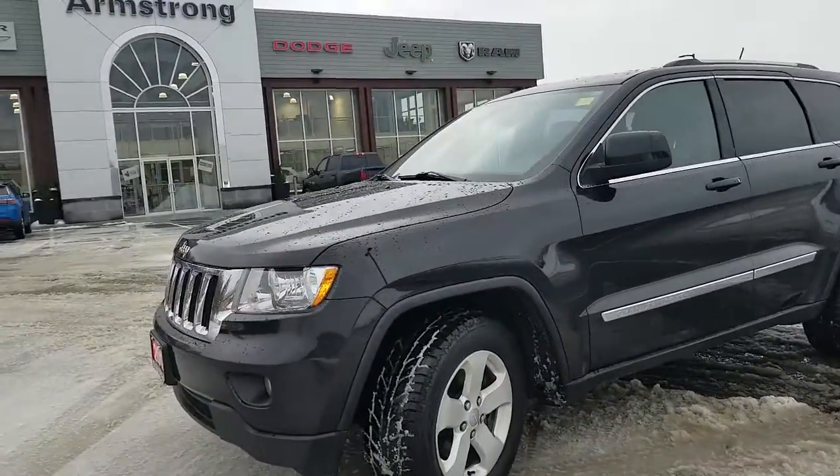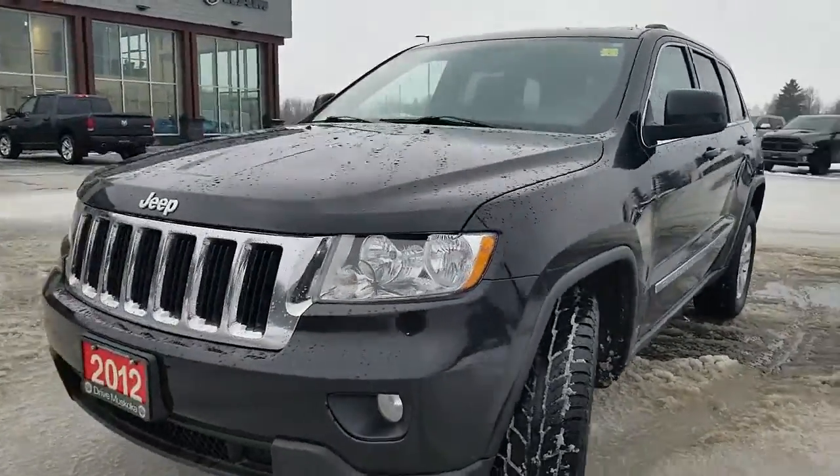Hi there, this is Paula here from Armstrong Dodge. Thank you for your interest in our 2012 Grand Cherokee.